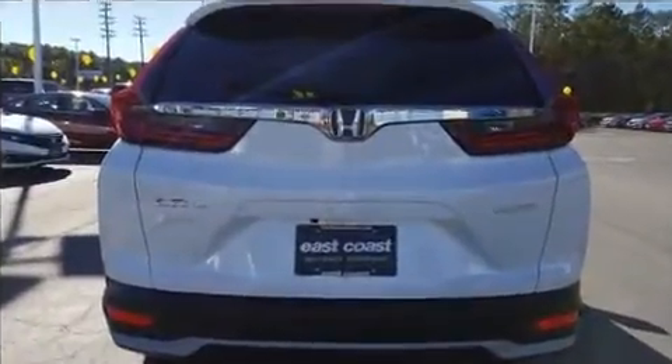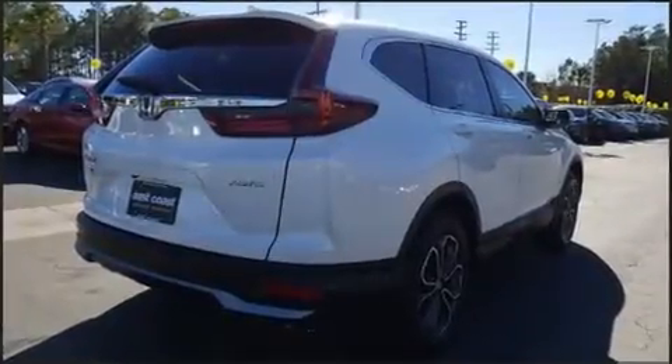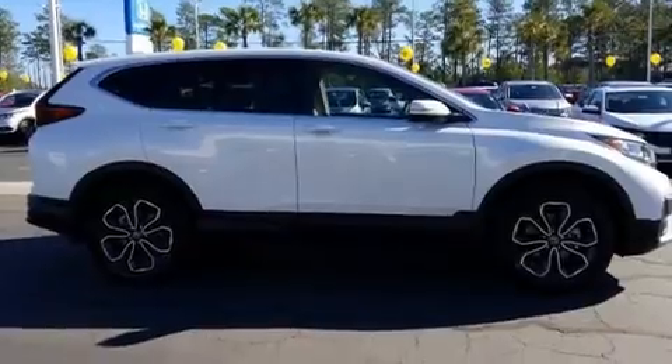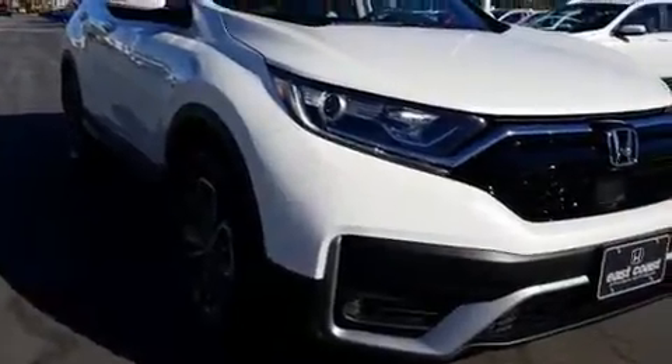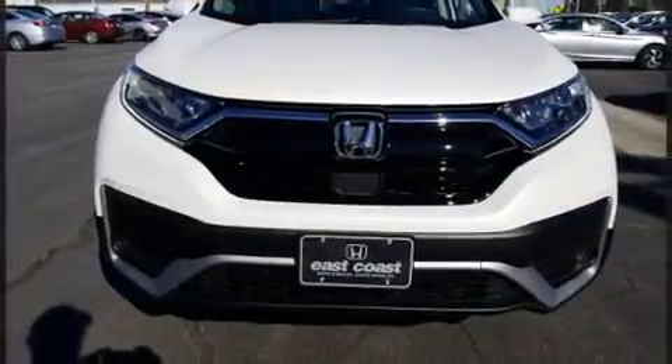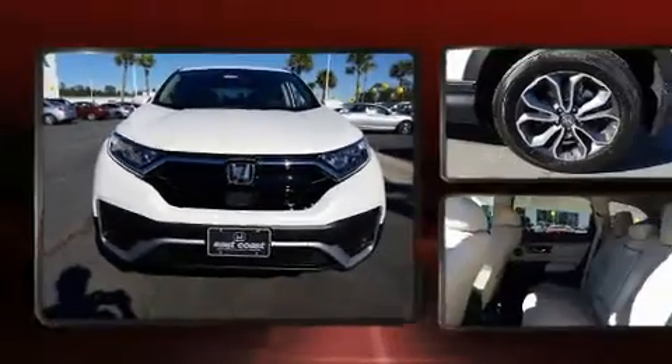Honda prioritized comfort and style by including an automatic dimming rearview mirror, heated seats, power moonroof, a power rear cargo door, lane departure warning, and seat memory. Features such as automatic climate control and leather upholstery prove that economical transportation does not need to be sparsely equipped.